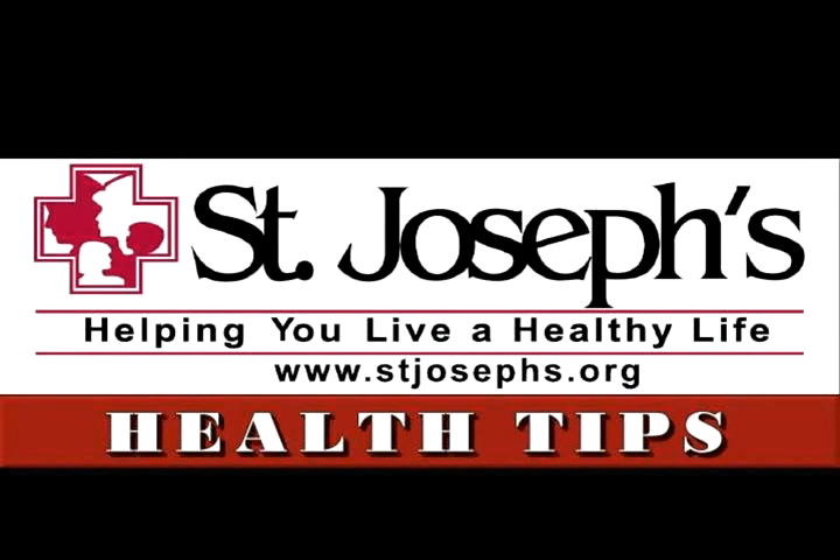Welcome to the latest edition of Health Tips, brought to you by St. Joseph's Hospital. Health Tips presents the information you need to know to live a healthy life. I'm your host Dennis Sweeney and today I'm talking with Jolie Wetzler from Alliance Imaging.